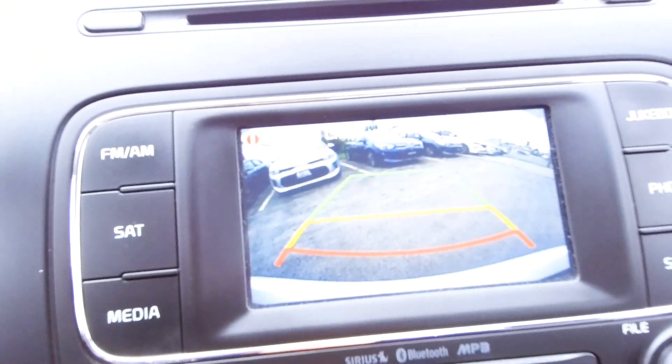We're going to scroll up to that screen again because you have a backup camera on this car. So if you're looking for a car with a backup camera, you can get that here.